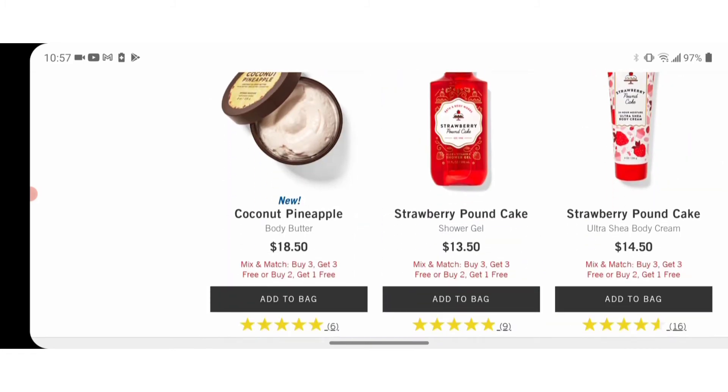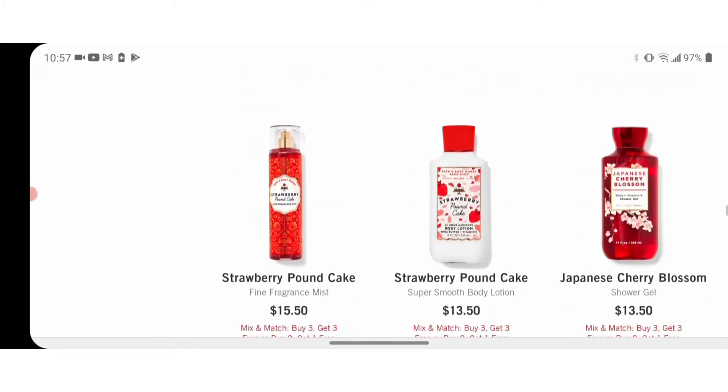Also, if anybody's tried this body butter, let me know. Even if it's not in this scent, let me know how you like their body butters.